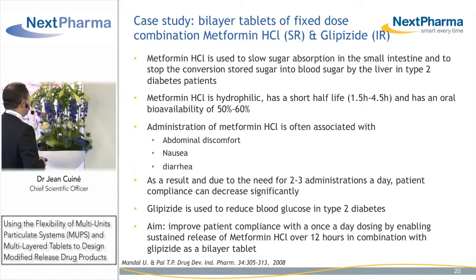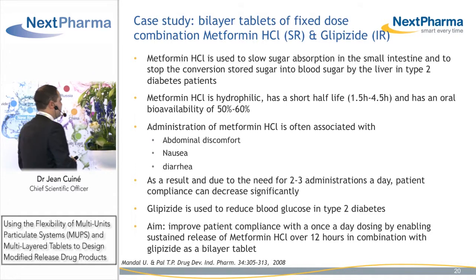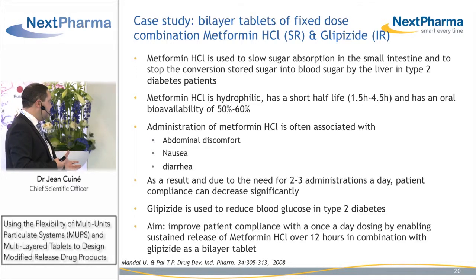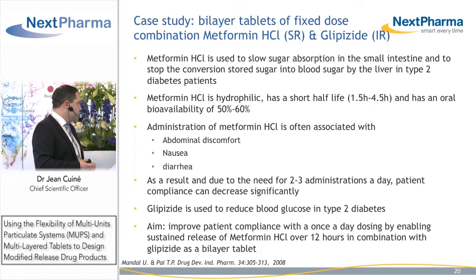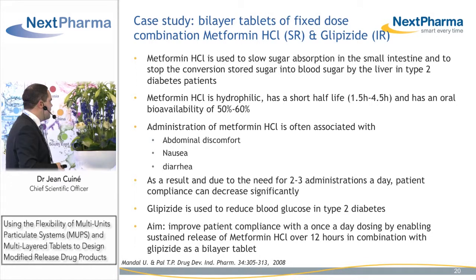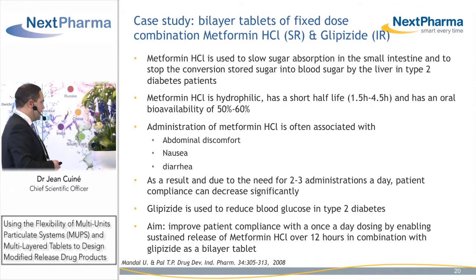Metformin hydrochloride is used to slow sugar absorption in the small intestine and to stop the conversion of stored sugar into the blood. It's a hydrophilic compound with a very short half-life, therefore requiring sustained release, but it has good oral bioavailability. Today it is administered two to three times a day, which of course hinders patient compliance. It is associated with glipizide, which is used to reduce blood glucose. The aim of this study was to improve patient compliance by moving to once-daily dosing, enabling sustained release of metformin hydrochloride over 12 hours associated with immediate release glipizide in one bilayer tablet.